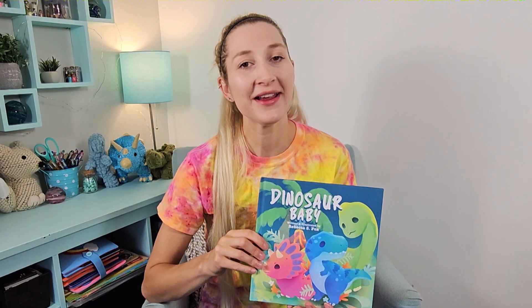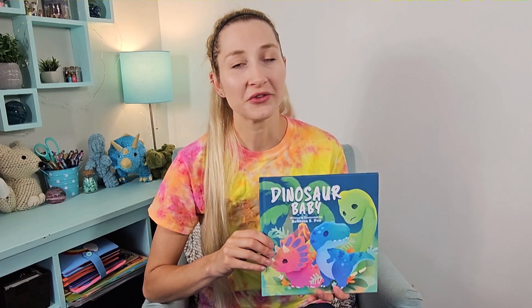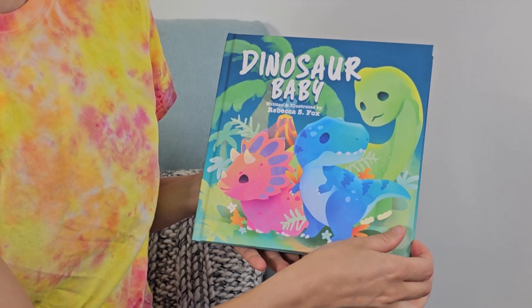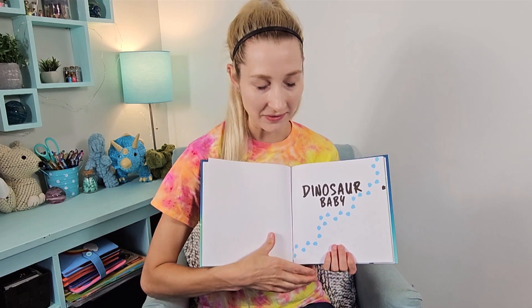It's time for a story. Let's read Dinosaur Baby. This is a story that I wrote and illustrated myself, and I'm excited to share it with you today. All right, here we go — Dinosaur Baby.